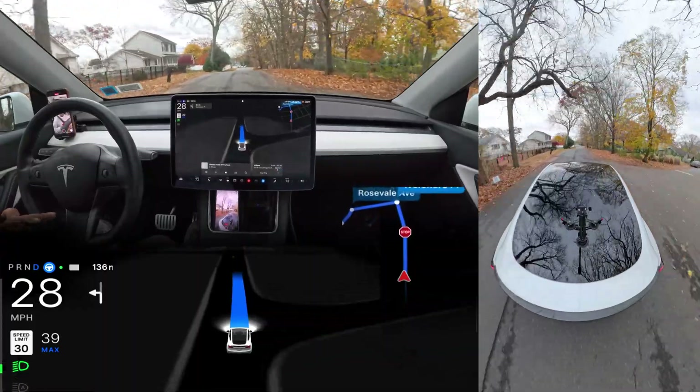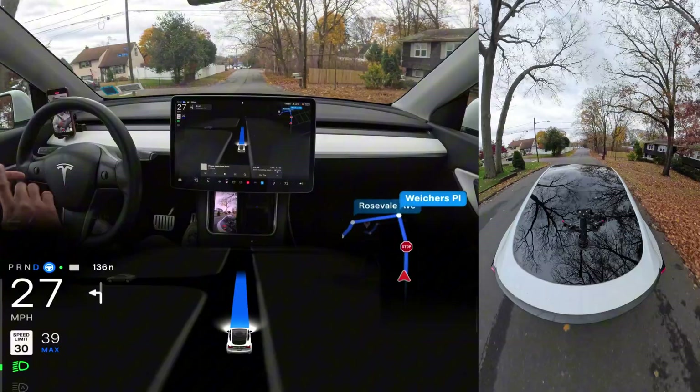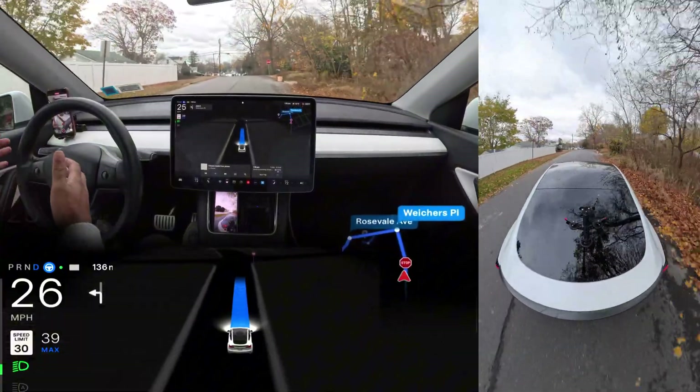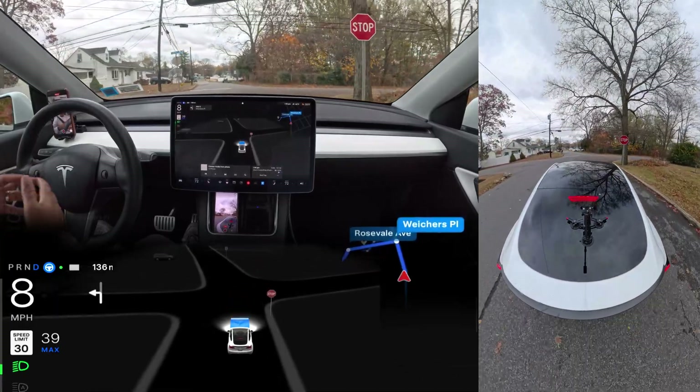I'm just going to do that narrow road testing where the car gets stuck right now. And after the narrow road test, we are going to try that road one more time, just to see if the car can handle it. So let's do it.